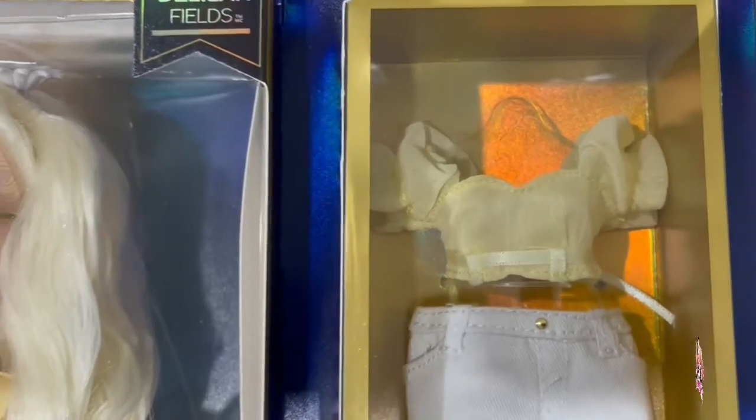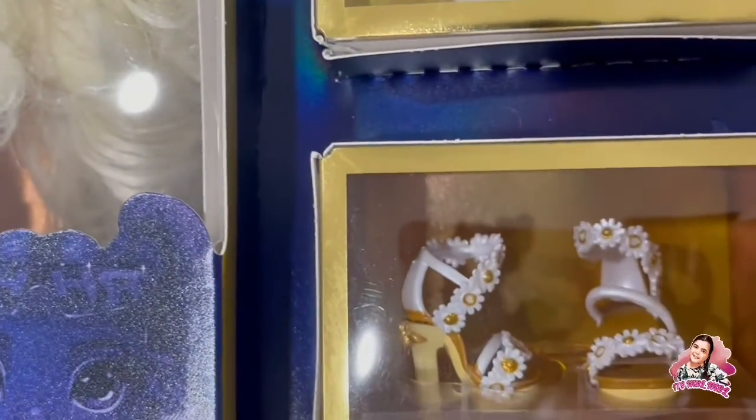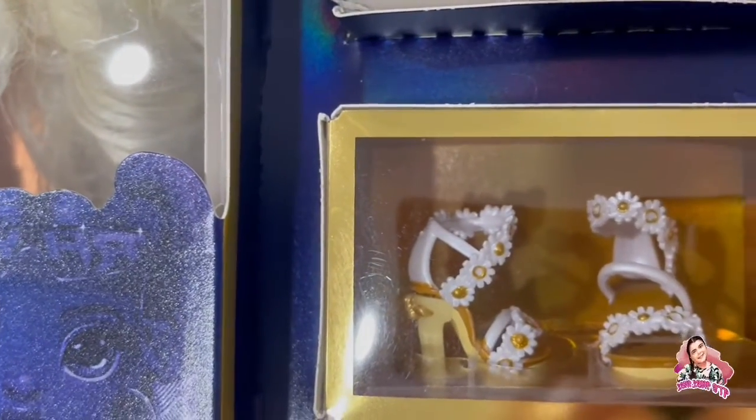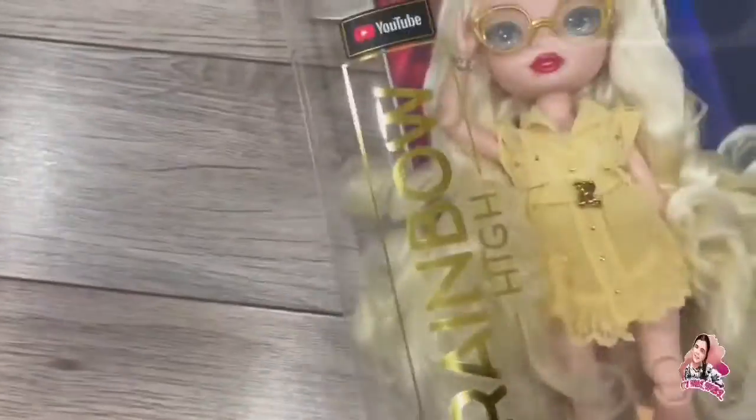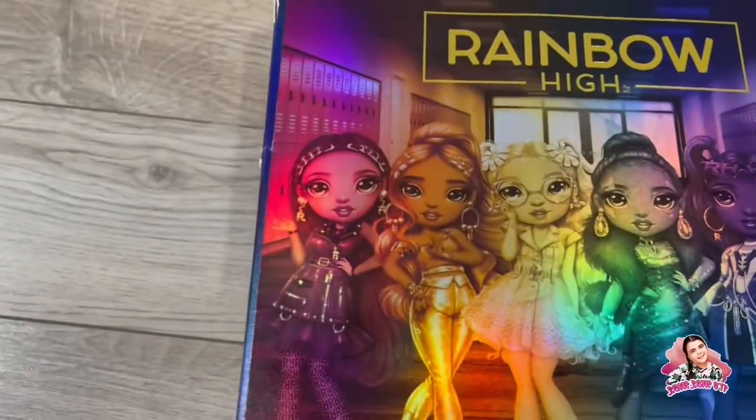This is her second outfit — it has this cute little crop top, these daisy jeans, and some daisy shoes. Let's flip it over. I already cut the box open.